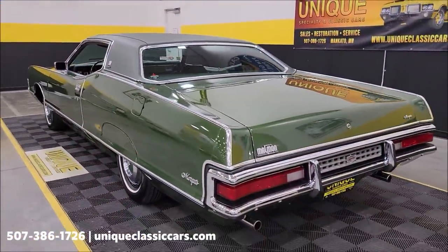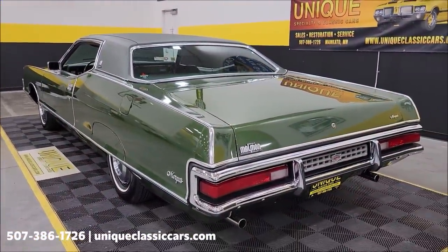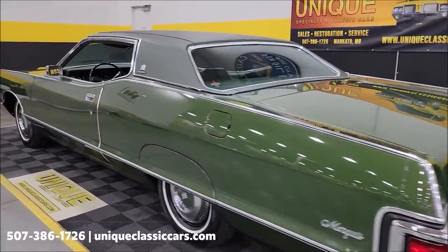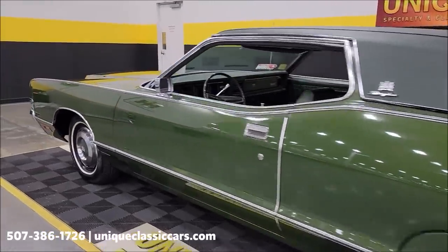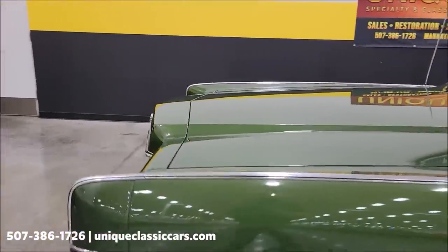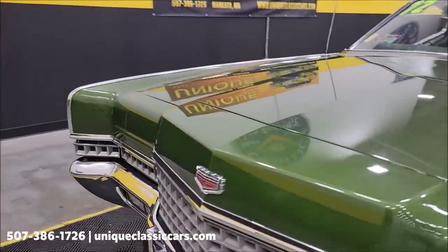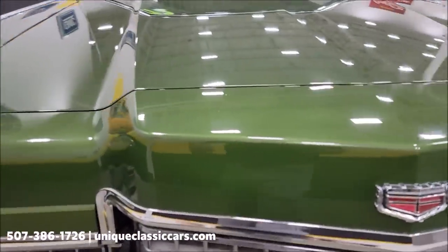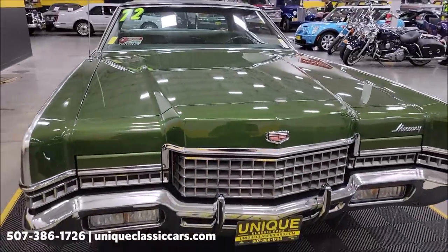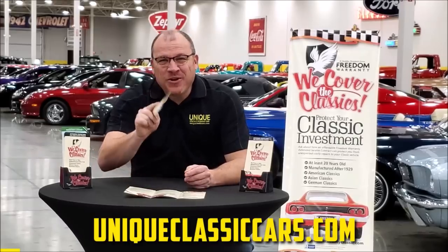This car has been well cared for, no doubt. There's dual exhaust on there with a little bit of rumble coming out of that V8 underneath the hood. The hood latch is right over here — we're getting the hood open.